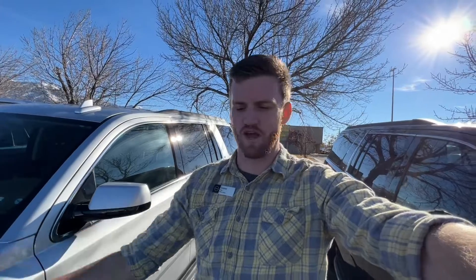Hey Jonathan, how's it going man? Connor here with Wilson Motor. I want to put a face to the name so you know who you're dealing with here at Wilson Motor.